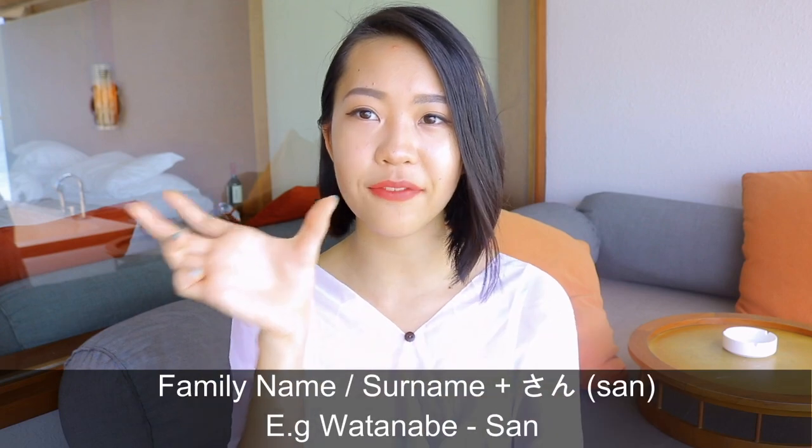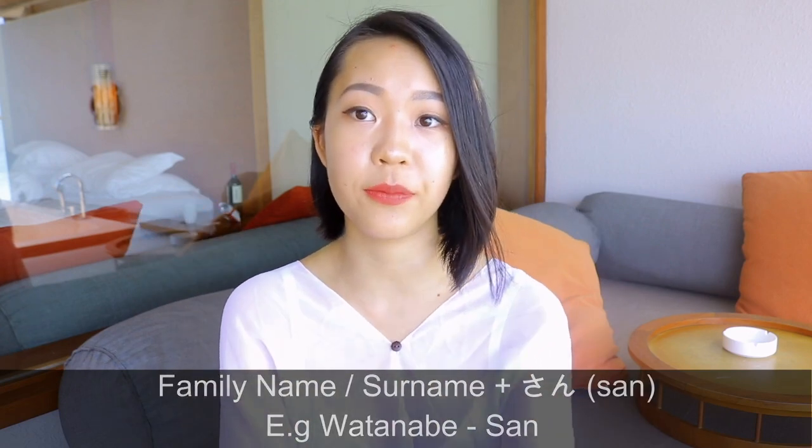In my case I had three host families. With my first I called them okasan and papa; with my second and third I called them by their names. I recommend asking this when you first meet them. When you first meet them, take their family name and add the word 'san' at the back - for example, 'Watanabe-san, hajimemashite.' Try to break the ice because if your host family has never hosted a student before, they might be a little shy and awkward. Don't be afraid to use your Japanese even if it's broken.